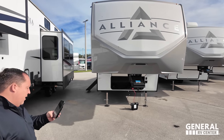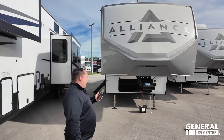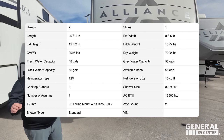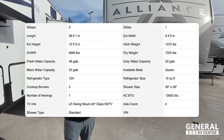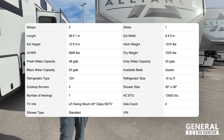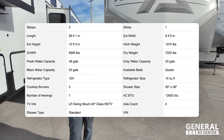The model is the Alliance Avenue All Access 24RK. The actual tip-to-tip length of this fifth wheel is only 29 feet, one inch. Dry weight is 7,170 pounds. Hitch weight is 1,375. Fresh water is 48 gallons, gray is 53, black is 53.